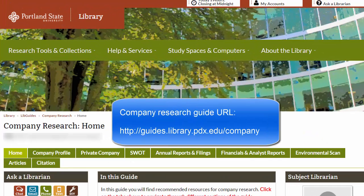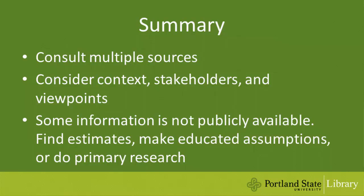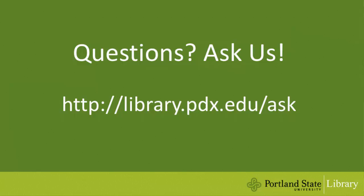I hope this video helps you get started on doing company research. For more information and links to recommended resources, please consult the company research guide listed under this video. Here is a brief recap of what we've discussed. If you have any questions, please feel free to ask us.